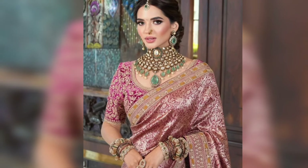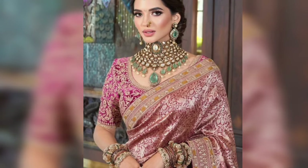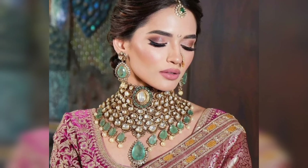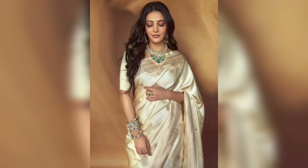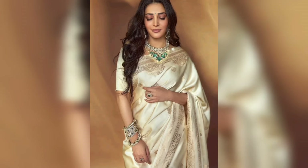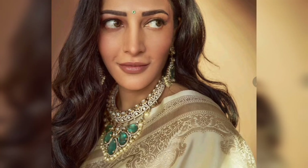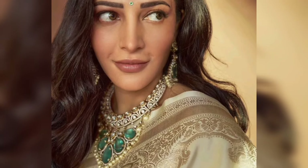Whether you want to wear it at a festival or with banarasi sarees, you might get confused about what to pair. In this video, you'll get the latest jewelry trend ideas. For example, if you want to wear cream, off-white, or silk sarees, you can pair them with a silver and green combination of jewelry.